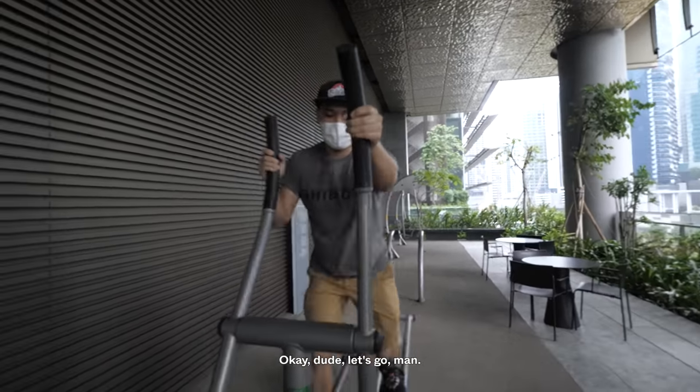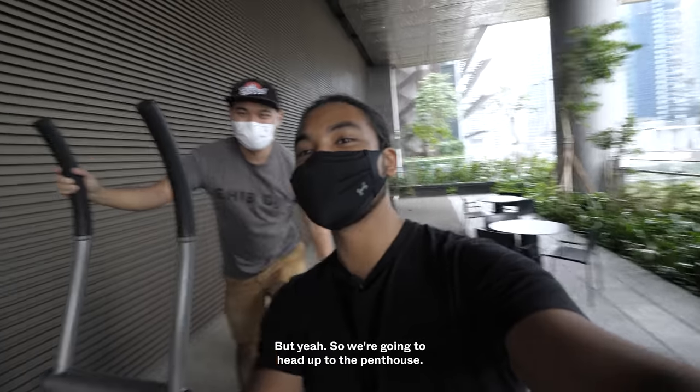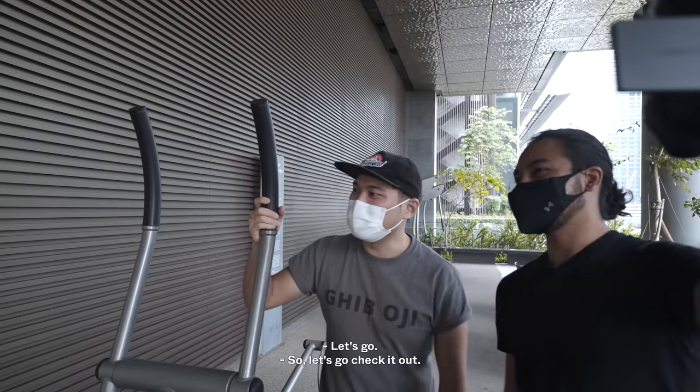Let's go — we're heading to the penthouse. It's something we've definitely been looking forward to for some time. Let's go to the 33rd floor and check out the penthouse.